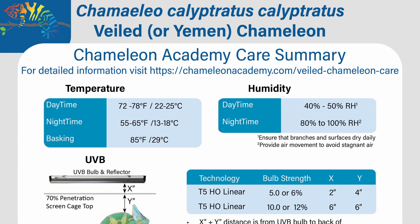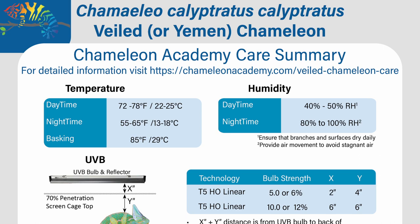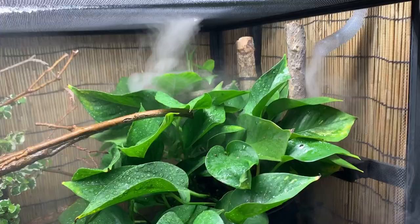Humidity is another parameter that has gone through a renaissance in the last couple of years. In their native Yemen, cloud banks would flow over the mountains and fill the valleys with fog, and the chameleons would be immersed in this high-humidity environment. The benefit is that they don't dehydrate during the night. By having a humidity of 80 to 100 percent during the night, we keep them from drying out and having to drink as much during the day. During the day, humidity down to 40 to 50 percent — what's important is that all surfaces in the cage dry out, getting rid of areas where bacteria, fungus, or mold could grow.